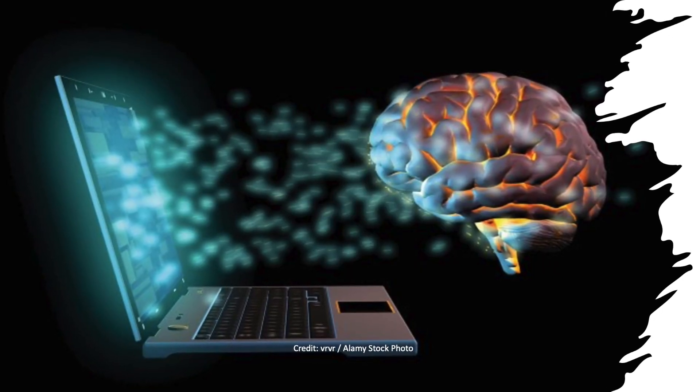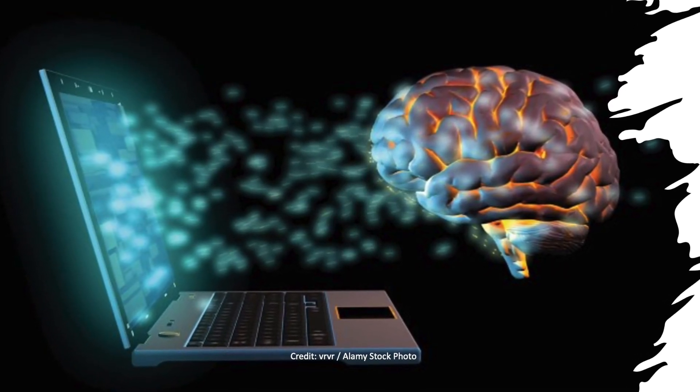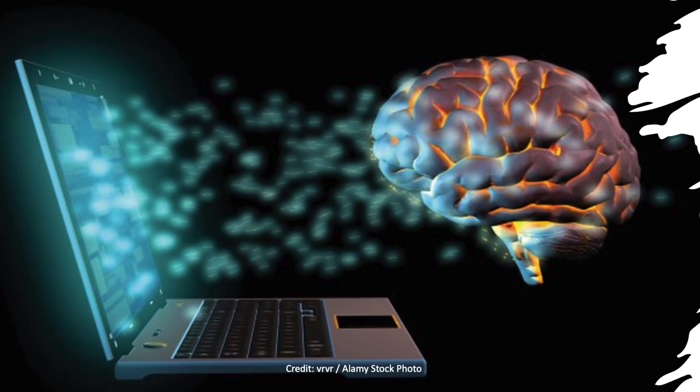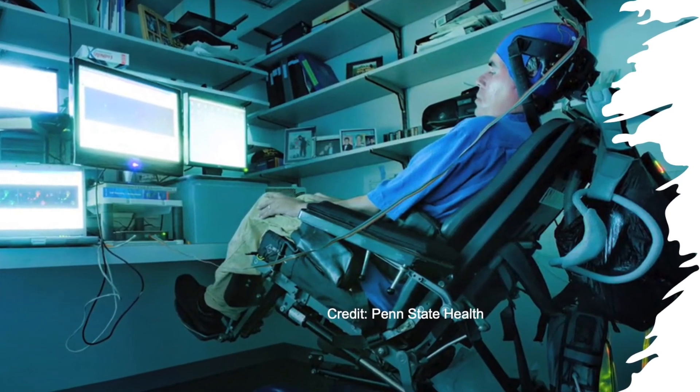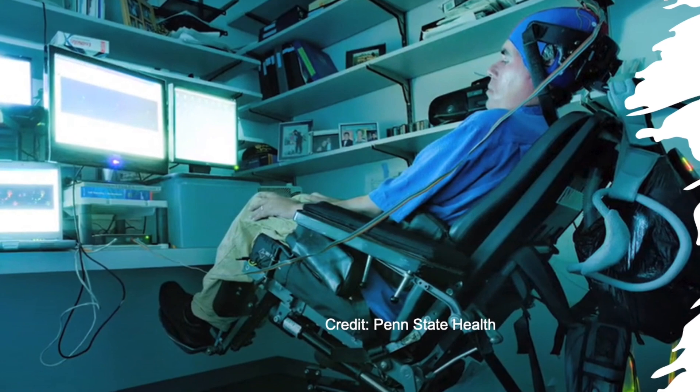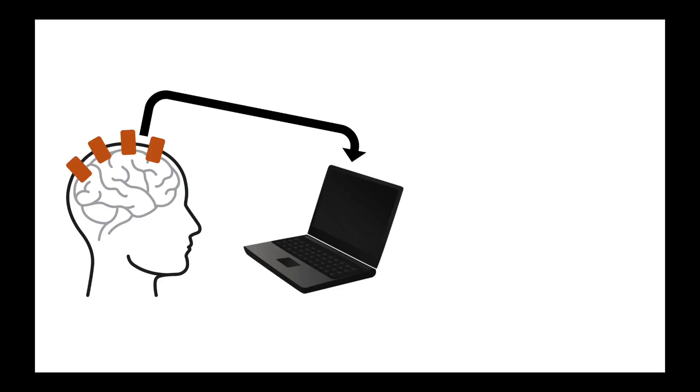Brain computer interfaces, or BCIs, can be used in clinical settings to control the movements of prosthetic limbs using our thoughts. They can also allow patients with motor neurone disease or locked-in syndrome to communicate. BCIs measure changes in brain activity which are interpreted by a computer program and used to choose an output to a device.